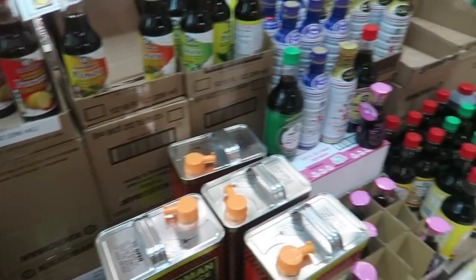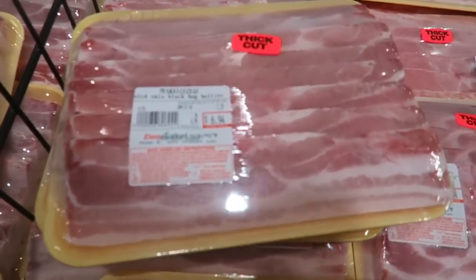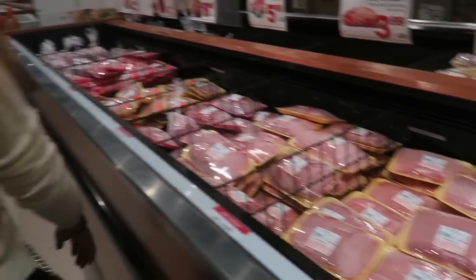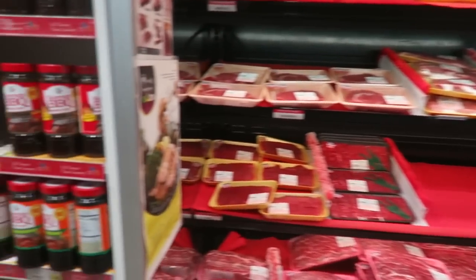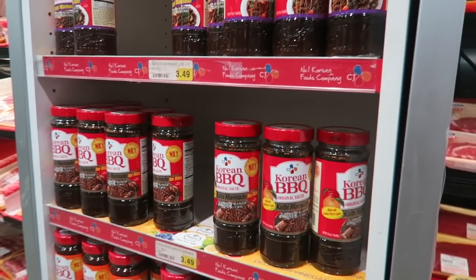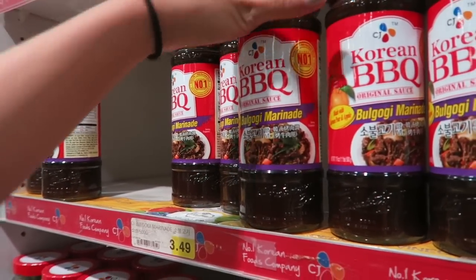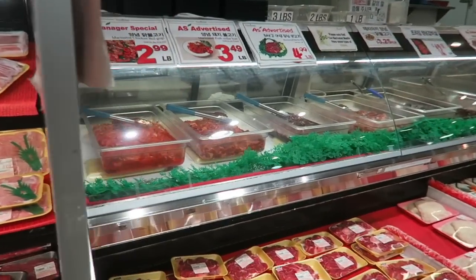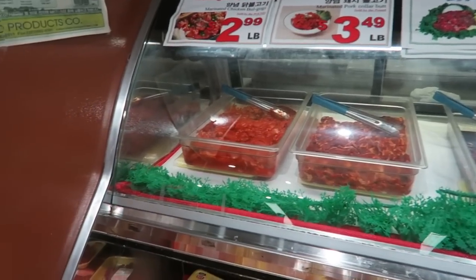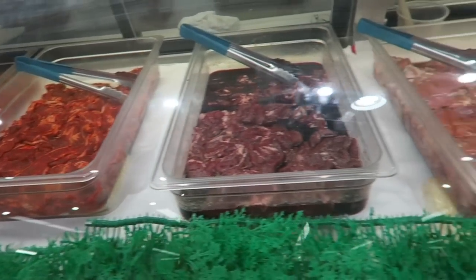We have meats - pork belly, thick cut. My family would die, they love pork belly. We have beef over here, Korean barbecue seasoning. I might want this - I don't know when I want to make Korean barbecue for my family. It's cool that they have the marinade ready, and of course, Korean supermarket - they have all the marinated meats already prepared. Look how perfect that is.